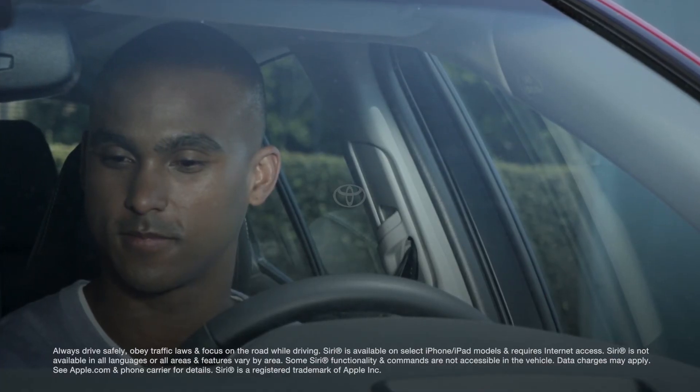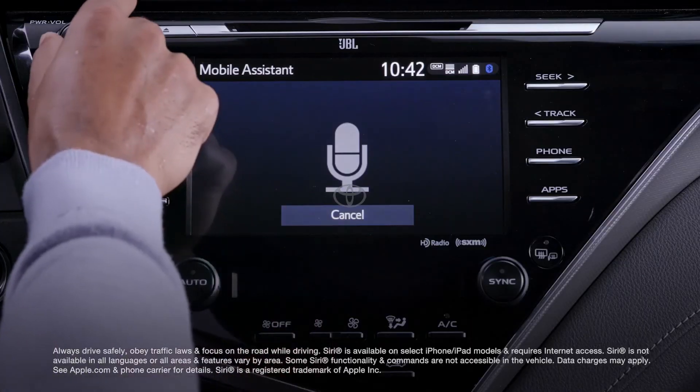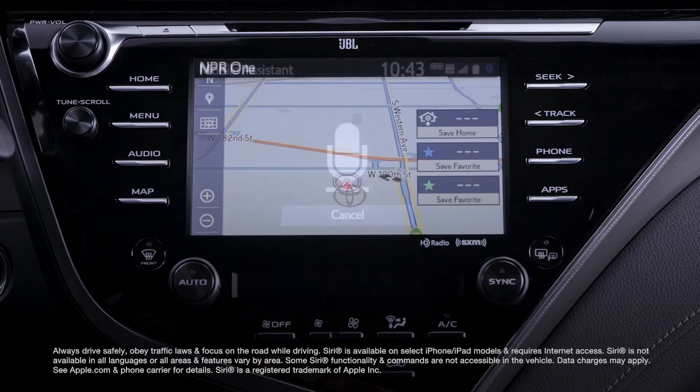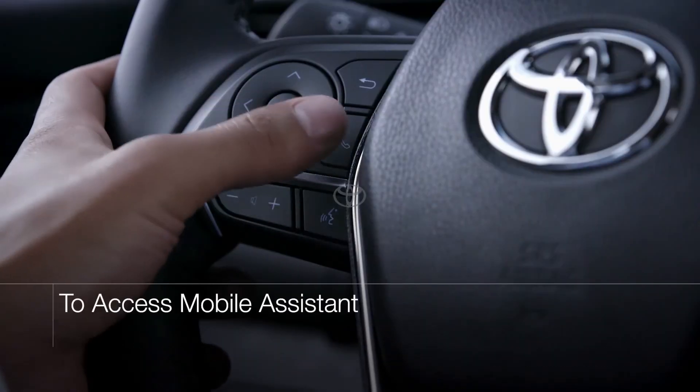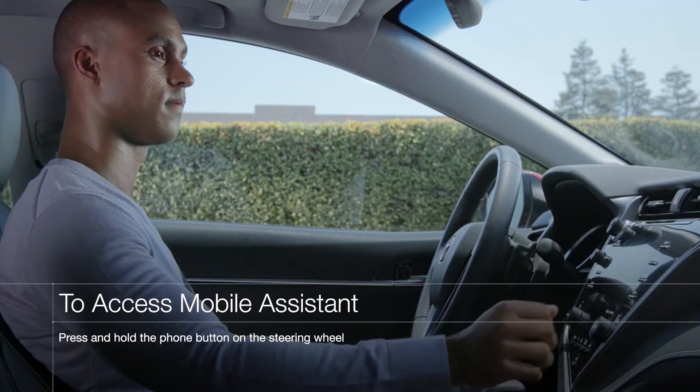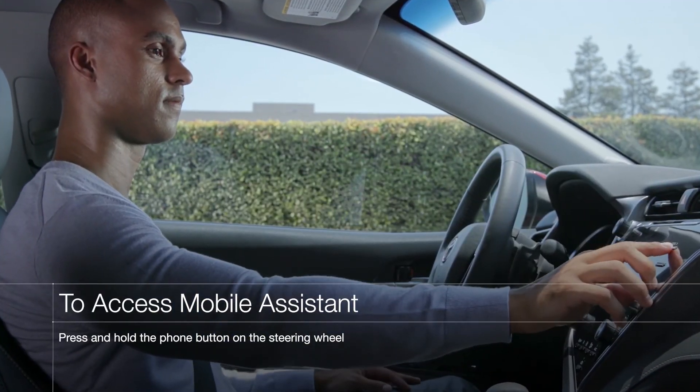These systems allow you to access the usual list of smartphone voice commands and digital assistant features without ever having to touch your phone. Simply press and hold the phone button on your steering wheel and the connected phone will begin listening through your vehicle's audio system.